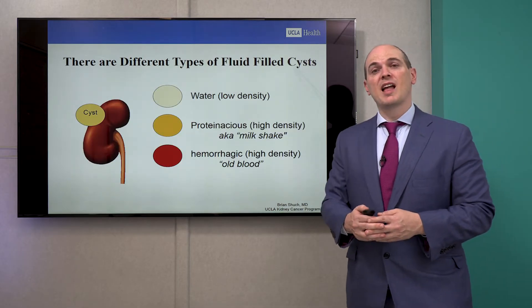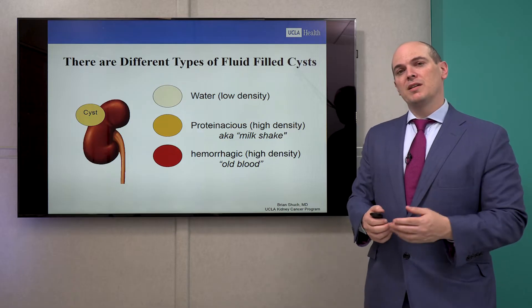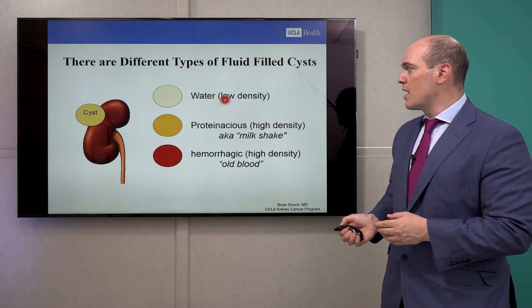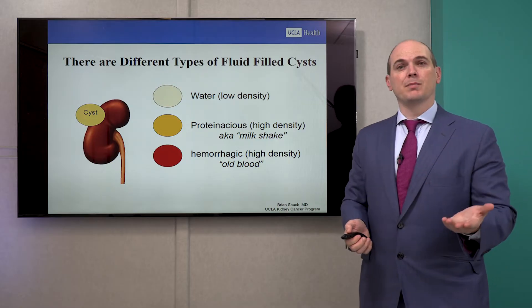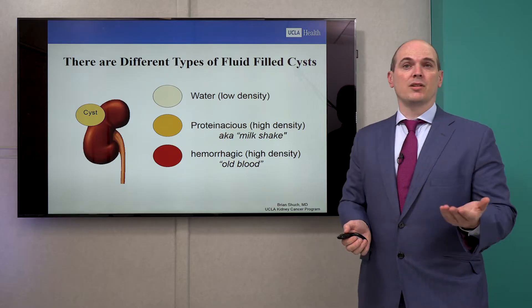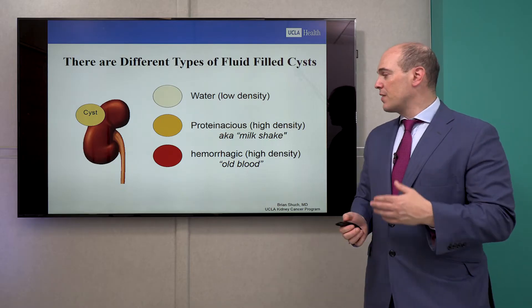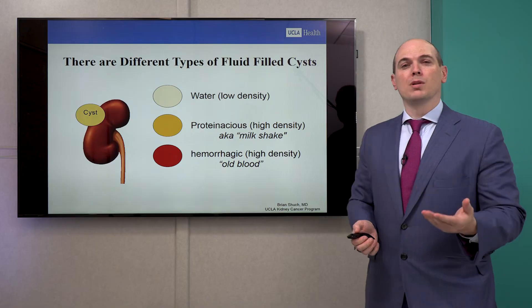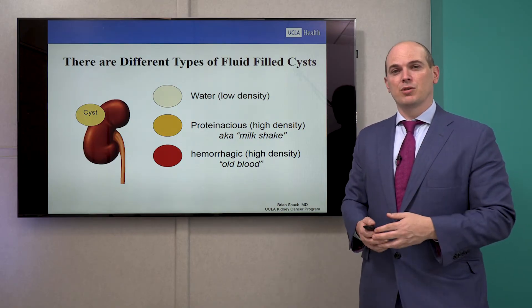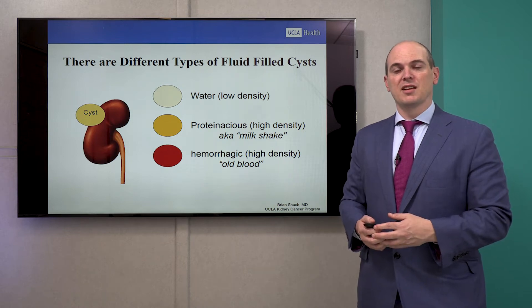Are there different types of fluid in these cysts? Absolutely. There could be different types of cysts. We have cysts that can range from low-density, water-filled — we call these simple cysts. We have ones filled with proteinaceous or high-density material — I call that a milkshake. And there are others filled with old blood that's just sitting there, not attached to the bloodstream — these are called hemorrhagic cysts.